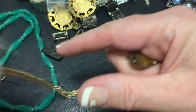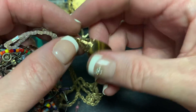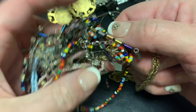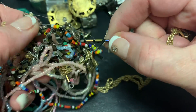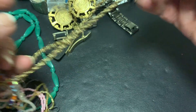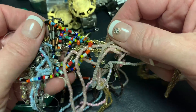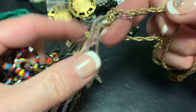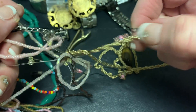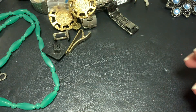Here we have a mess. This is tiger's eye and it's all messed up in these beads. Let me work my magic — didn't work. Well, we can leave that till the last.